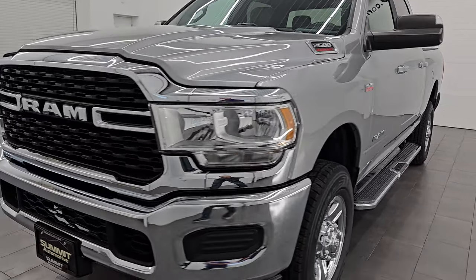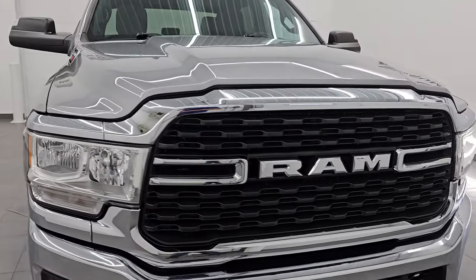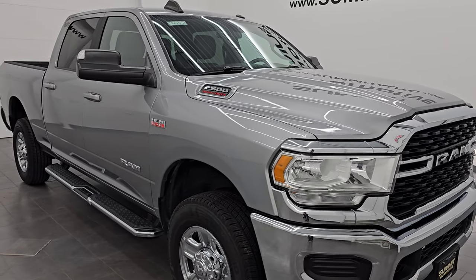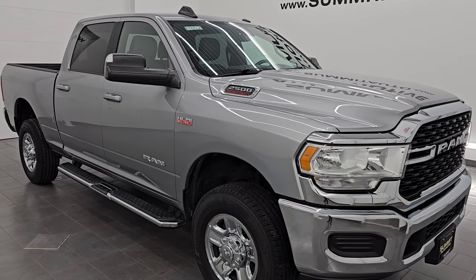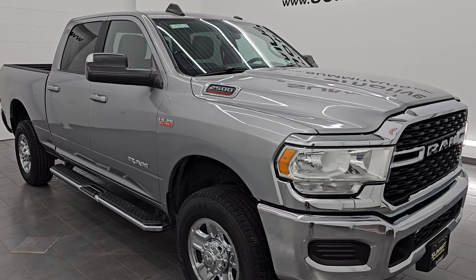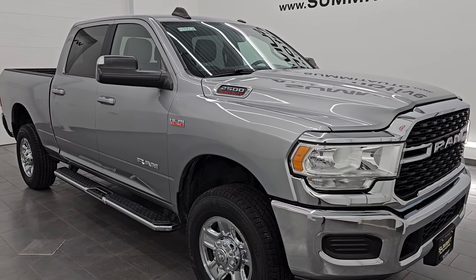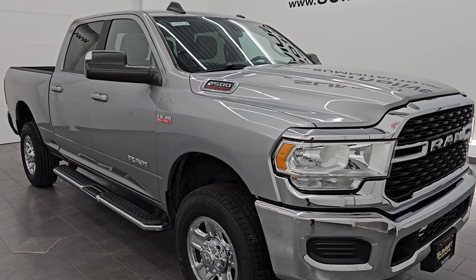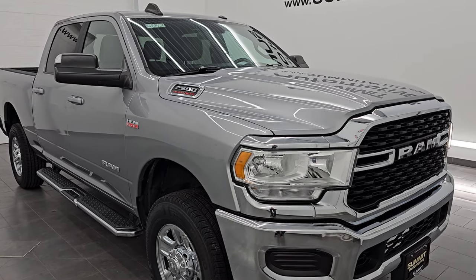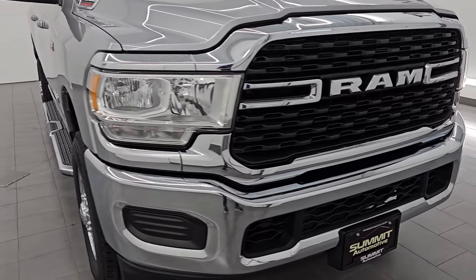This 2022 Ram 2500 has a 6.4 liter V8 Hemi engine paired up with the 8-speed automatic transmission. This truck has been fully safety inspected by our service shop per the state of Wisconsin inspection process. It has a fresh oil and filter change, all fluids checked and topped off, and it is 100% ready to go. We also put four brand new tires on it in our safety inspection. This is a clean title history, clean Carfax — it's been titled in Oklahoma and Nevada.